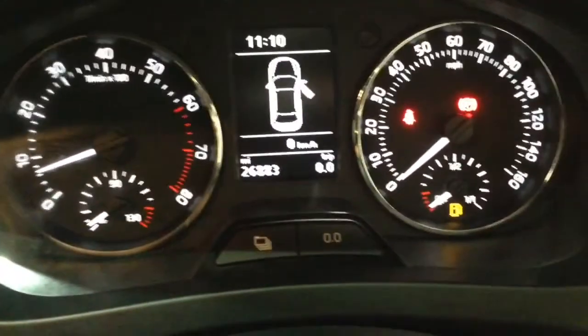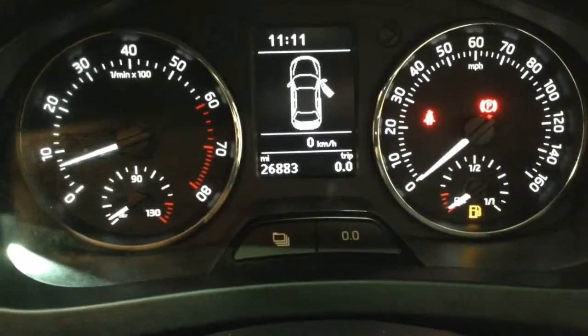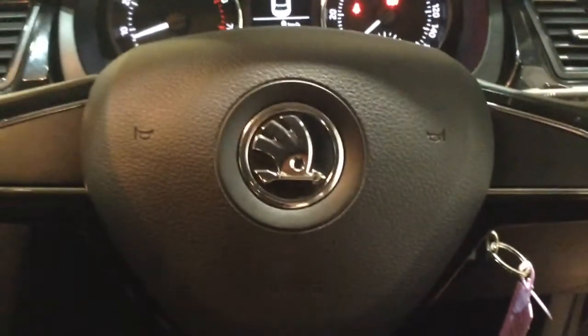As you can see, this car has currently done a total of 26,883 miles and it's available to view online or in branch today. This vehicle also comes with a range of different service plan options available from just £9.95 per month.